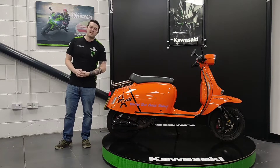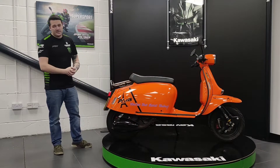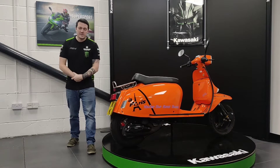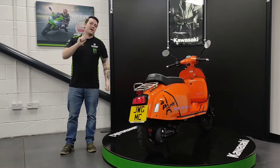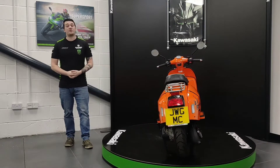Hello internet and welcome to another quality used bike here at John W Greenbridge Motorcycles. Today we have a 2016 Scomadi Turismo Leggera, or TL125, with 1,082 miles on the clock. This is a one owner machine that has already had its first service completed and is all ready to go for its new owner.